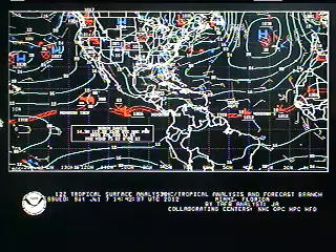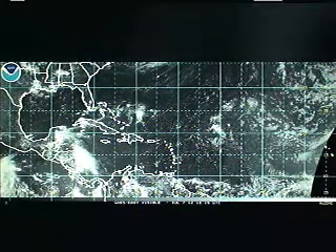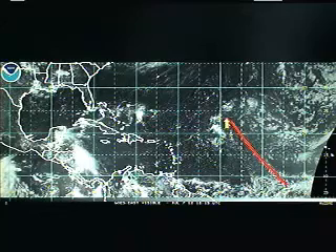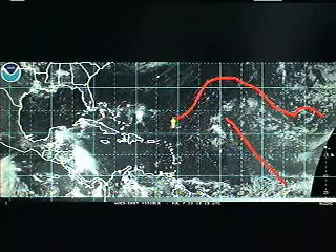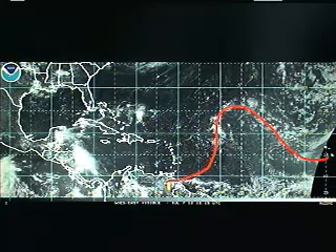Here is Hurricane Daniel, and then you can see the monsoon trough just continues on out across the tropical Pacific. Looking at a satellite picture of what all of this looks like — here is one of those tropical waves, a very high amplitude tropical wave. It's very large in scale in terms of its height. Think about a wave in the ocean: you have little waves, and you have really big waves. This is a very high amplitude tropical wave in the easterlies, embedded in the easterly trade winds.